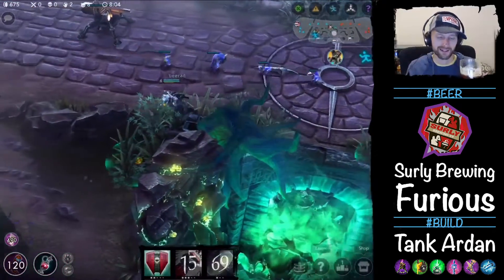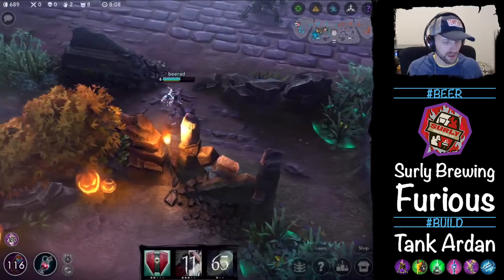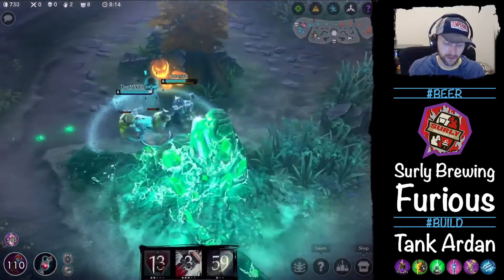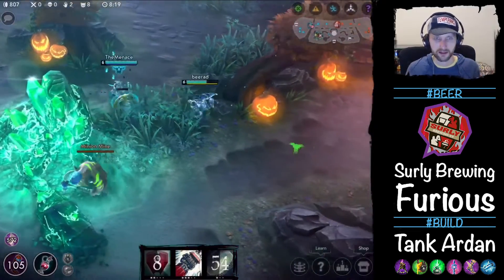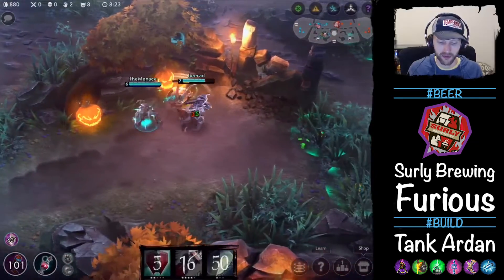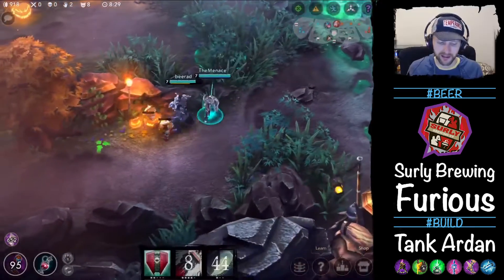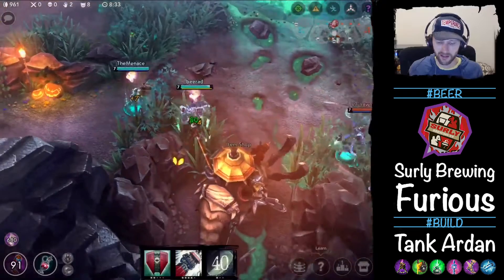Two Hearted from Bell's — it's always good. And then Sculpin IPA from Ballast Point, that's another great IPA. What makes Surly Furious such a good beer is that although it's heavily hopped at 100 IBUs, it has a huge malt background. It's dry from the hops, but it feels bready and rich as well.